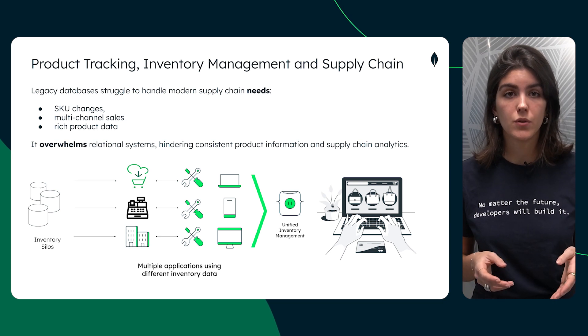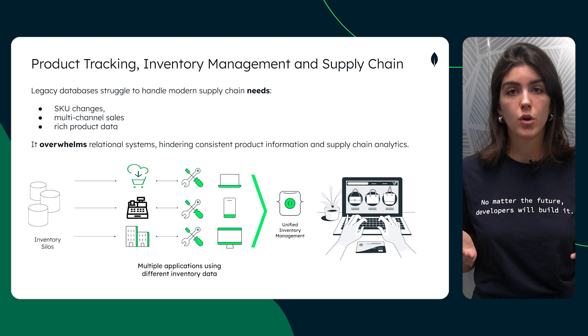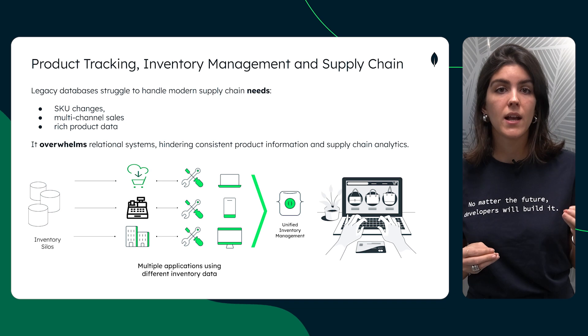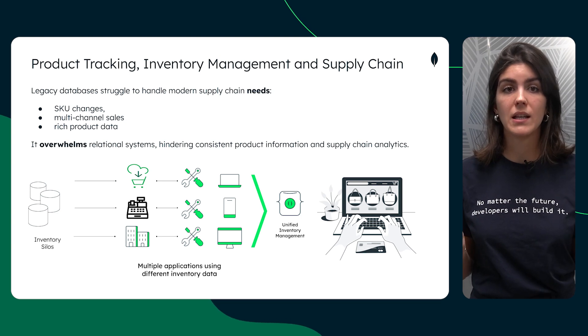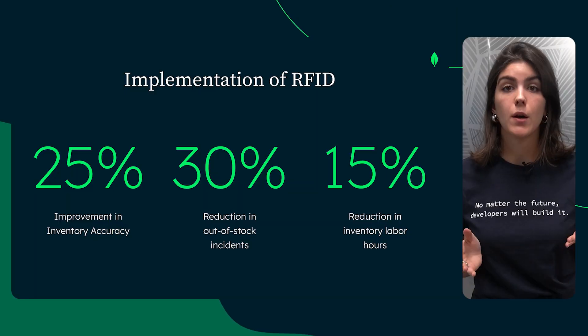One common issue hindering supply chain management and therefore customer satisfaction is inaccurate product tracking. For example, when customers search online for items available at a specific store, they expect to find what they're looking for upon arrival. Oftentimes, discrepancies between online and in-store stock levels lead to frustration and lost sales. That's where RFID comes into play.